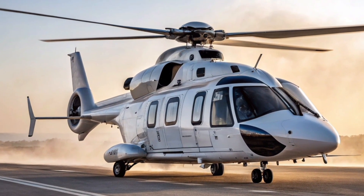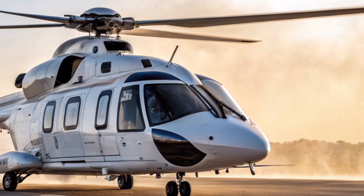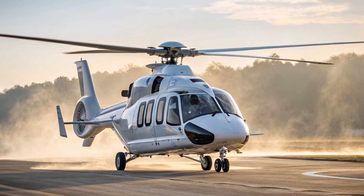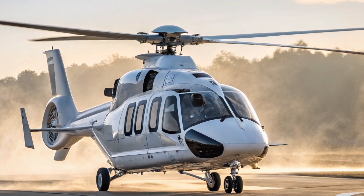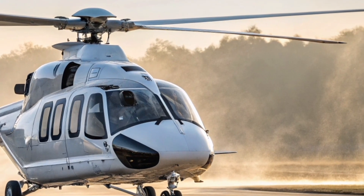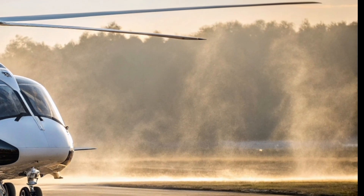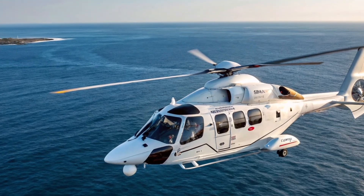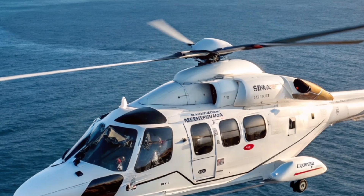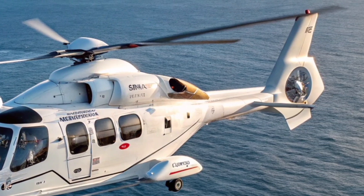In an industry where tradition often lingers, the Airbus H-160 feels like a bold leap into the future. It's not just another helicopter — it's a redefinition of what a helicopter can be. With its blend of style, safety, speed, and sustainability, the H-160 is changing perceptions one flight at a time. If the future of vertical flight had a signature, this would be it: sleek, silent, and undeniably Airbus.